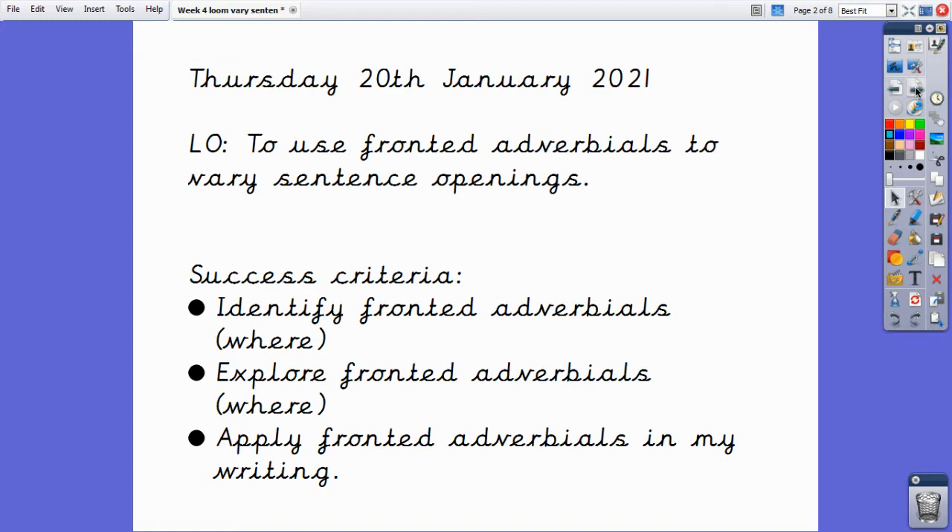Today we are learning to use fronted adverbials to vary our sentence openings. To be a successful learner: first we're going to identify fronted adverbials, focusing on where fronted adverbials; then we are going to explore fronted adverbials within sentences; and finally we are going to apply fronted adverbials to our writing.